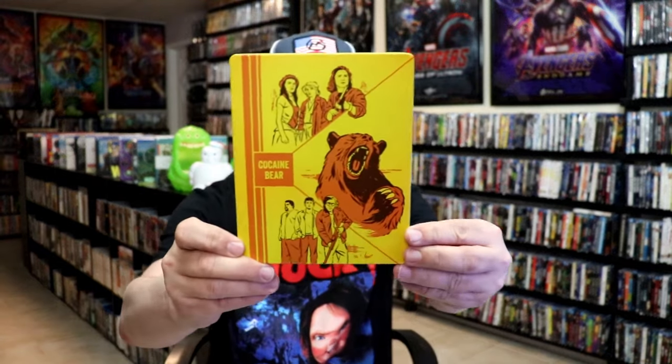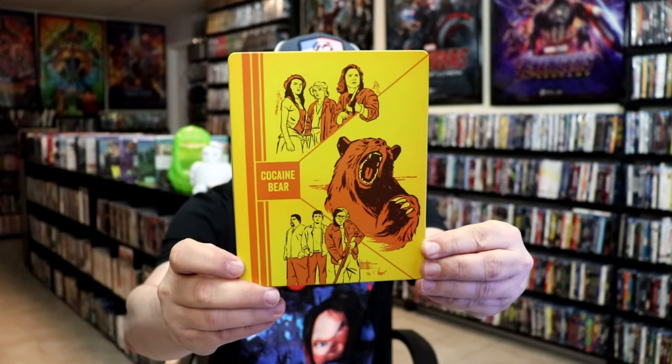I'm going to go ahead and remove this from the wrapper. Taking a close look at this Steelbook — I got the wrapper off and the J-Card removed. Here's the front of the Steelbook. It is a matte finish.